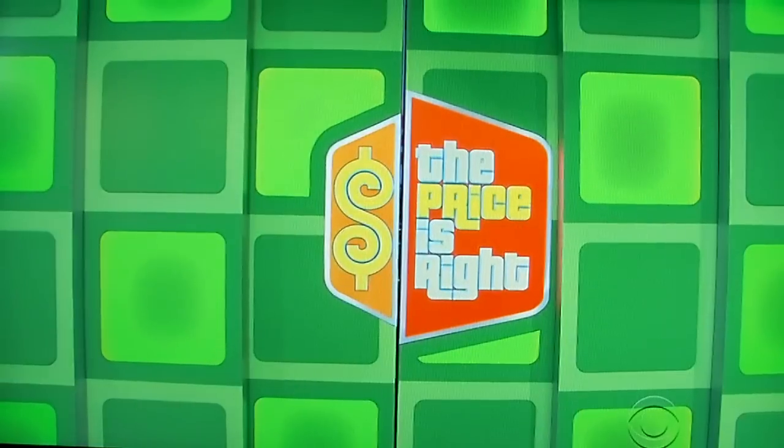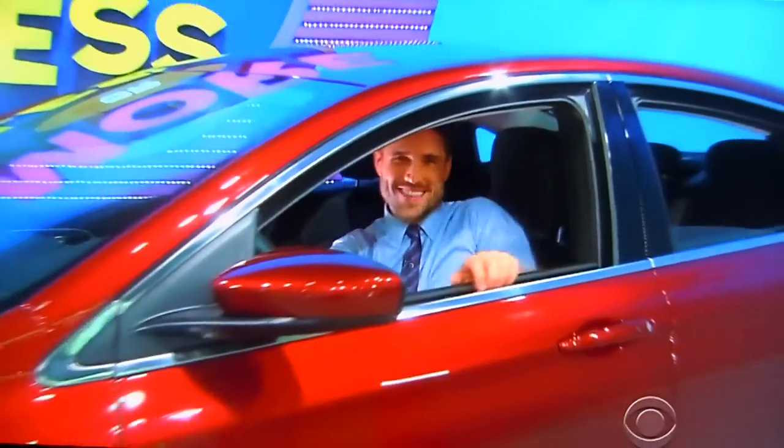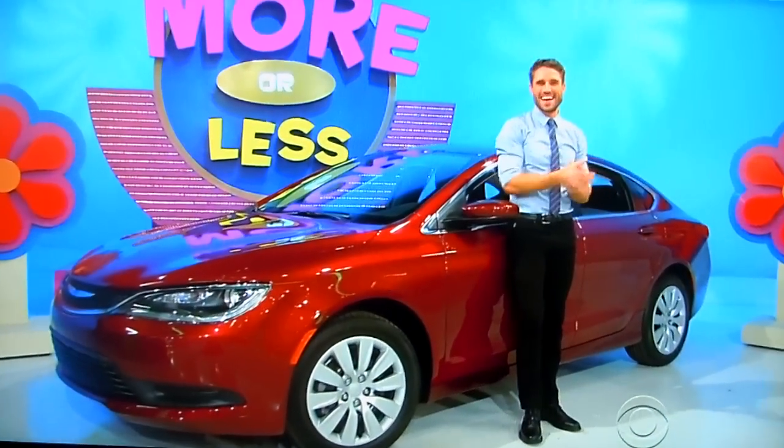But Courtney, Drew said today was a special day, and it really is — because you are going to be playing for a new car! It's the Chrysler 200LX, featuring a 2.4 liter engine and 9-speed automatic transmission. It's the Chrysler 200!